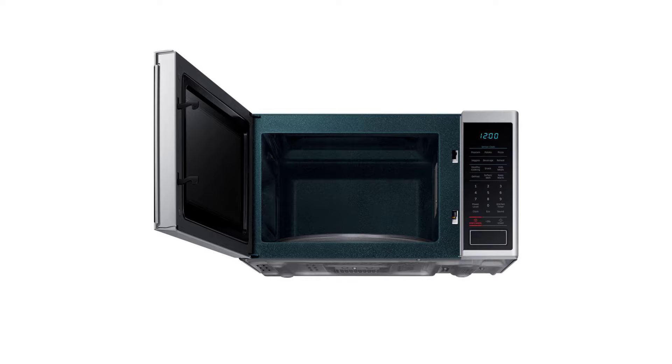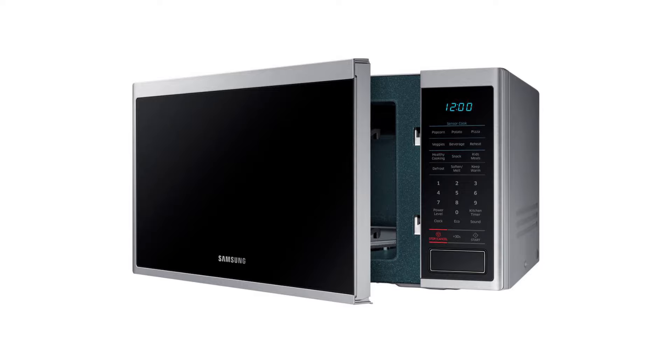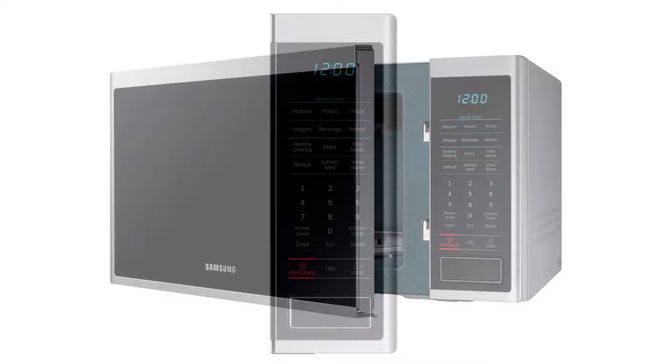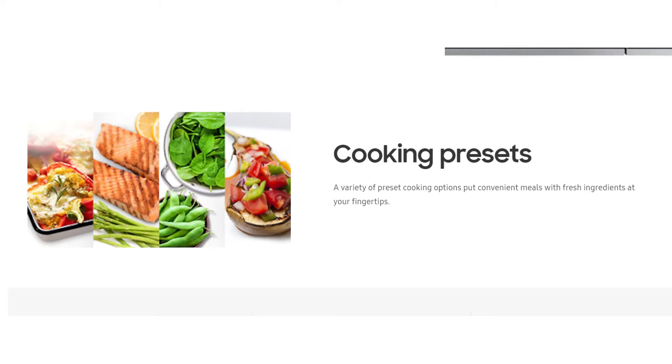Moving forward, it has an interior ceramic enamel, meaning the microwave oven won't just be scratch resistant but will also be easy to clean. Its triple distribution system ensures food is evenly cooked. There's also an LED display that adds clarity and style to your kitchen, and cooking presets that are helpful for preparing convenient meals with fresh ingredients at your fingertips.